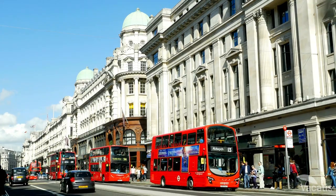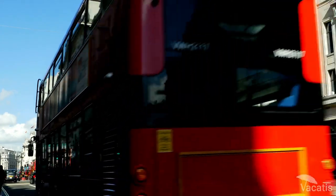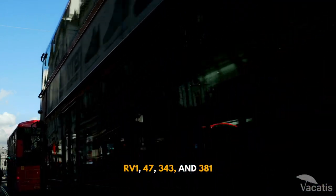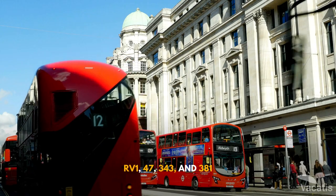Another option is to take the bus to the Shard. Several bus routes stop near the building, including RV1, 47, 343, and 381.